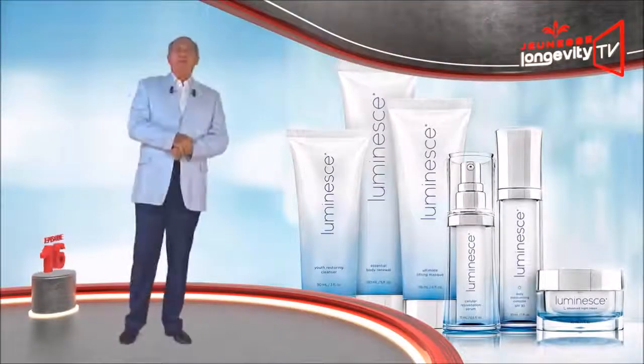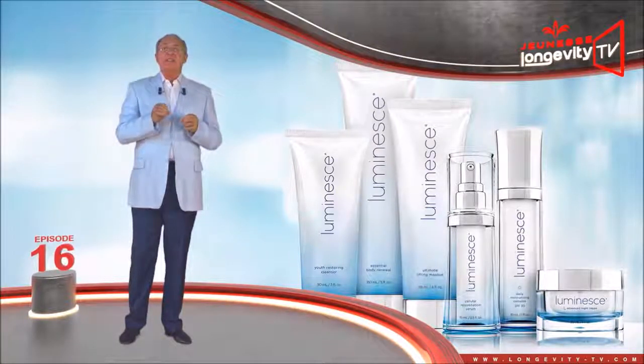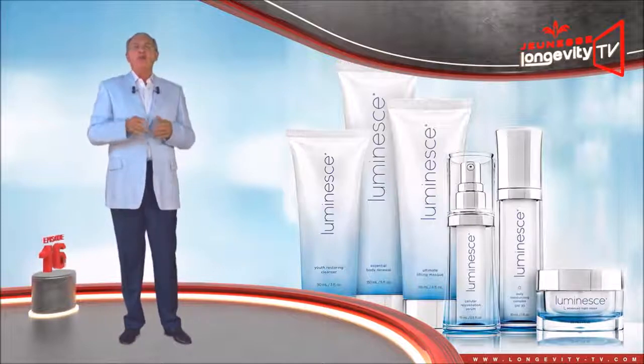Welcome to this new series dedicated to the Luminous line of products — the Luminous series.